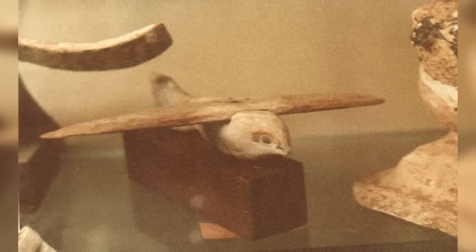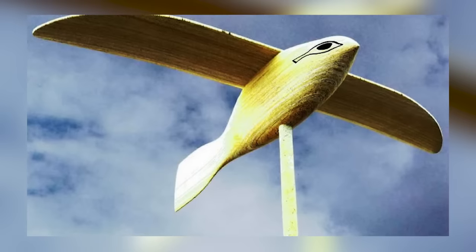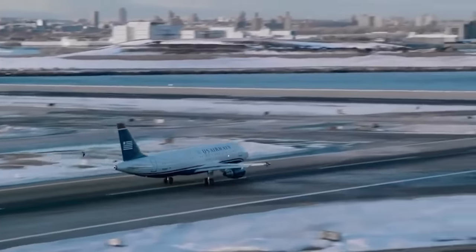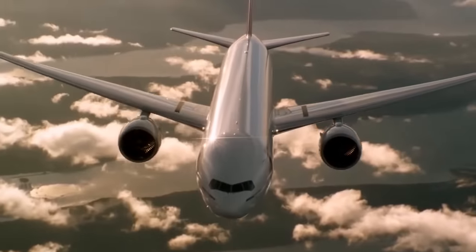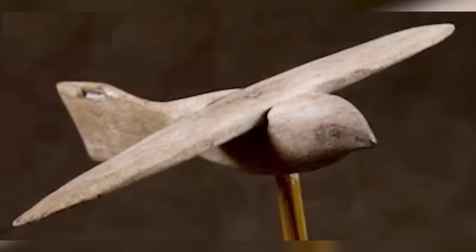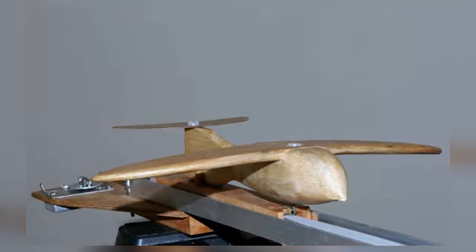Some people believe it to be a so-called out-of-place object because of its tail design. The eyes and beak suggest that it's supposed to represent a hawk, but the square tail is more reminiscent of the design you'd see on the back of an aircraft. The thin, tapered wings are closer to those of a plane than a bird, too. And it doesn't have any etchings to represent feathers. A scaled-up model of the Saqqara Bird was made during the 1970s and was proven to be capable of gliding in the wind.